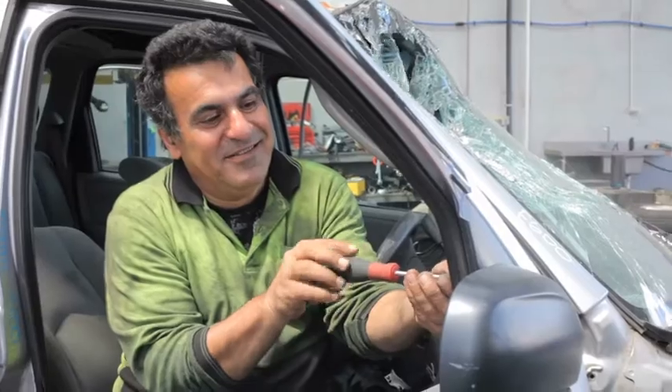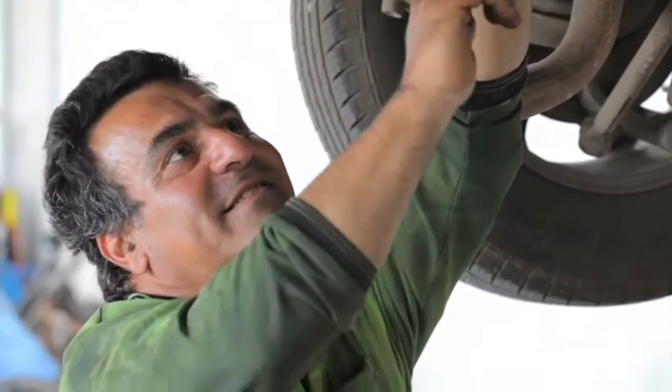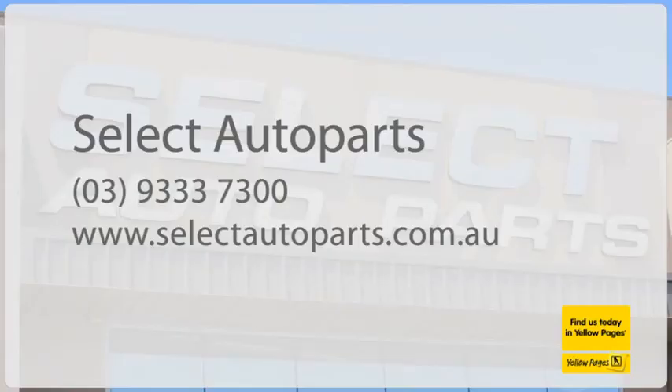When you need a part, see the late model auto part specialists. Jump online today and head to selectautoparts.com.au.